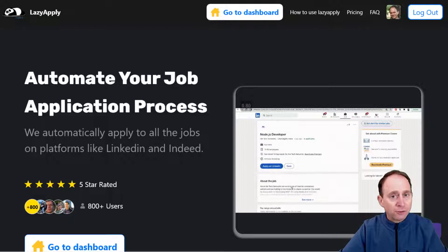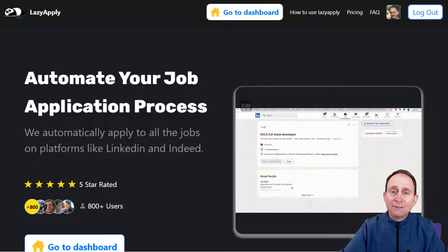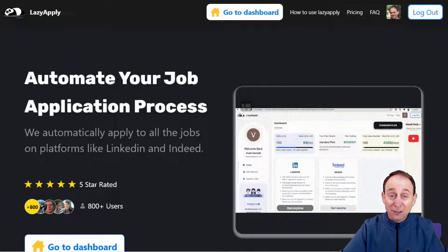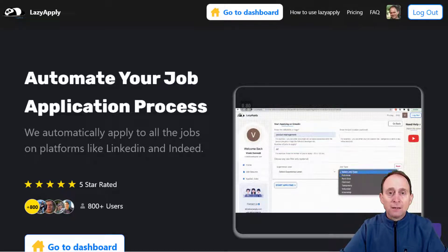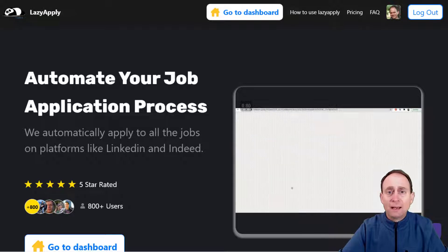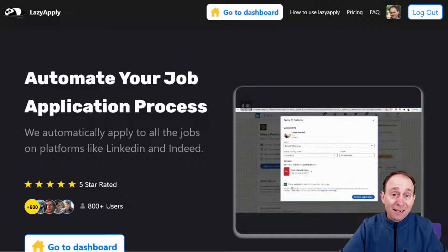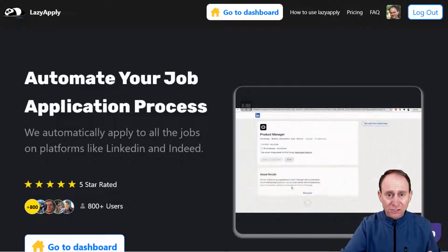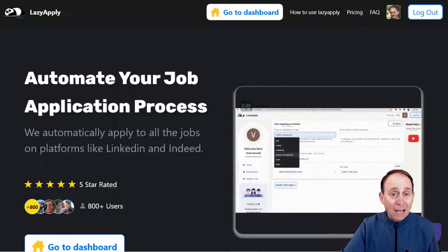is going to create some controversy in the marketplace. I look at it from this perspective: as a job-seeking professional, you have an obligation to yourself and your family to provide. And part of that process is finding ways to be effective in career search or promotion or whatever your professional objective might be. And Lazy Apply is one of the tools that helps you do that. It can help you expand and reach more people in a very short period of time. Today we're going to do a search inside of LinkedIn and apply to a number of jobs.